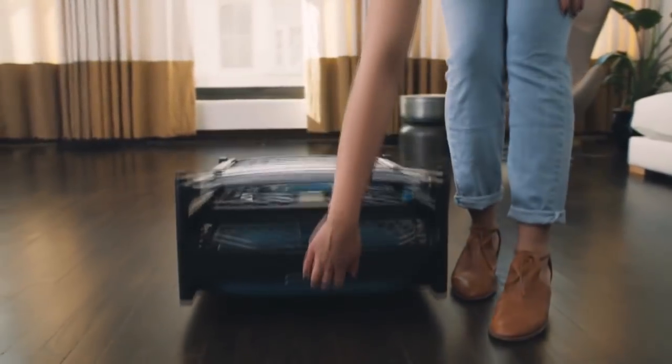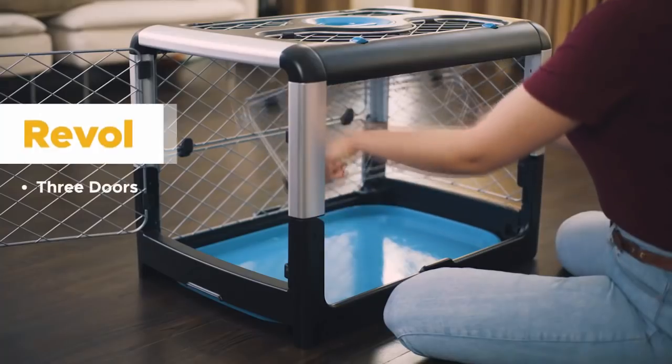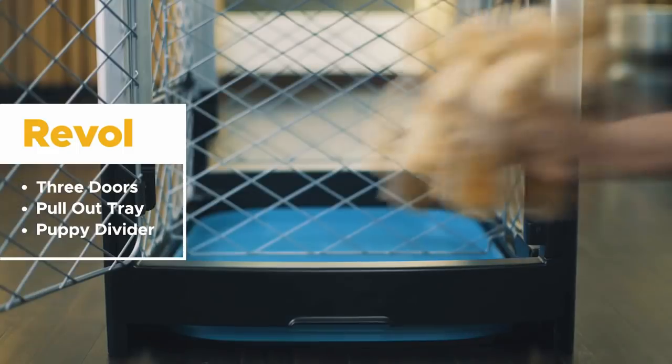The Diggs Revel dog crate is designed to be as easy to use as it is on the eyes. It has three doors for easy access, a pullout tray for comfortable cleaning, and a puppy divider so Revel can grow with your pup.